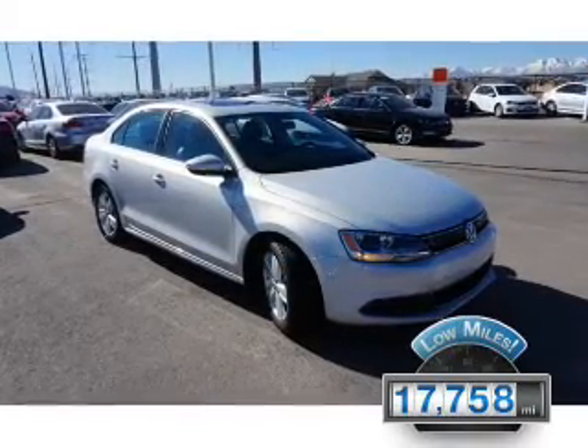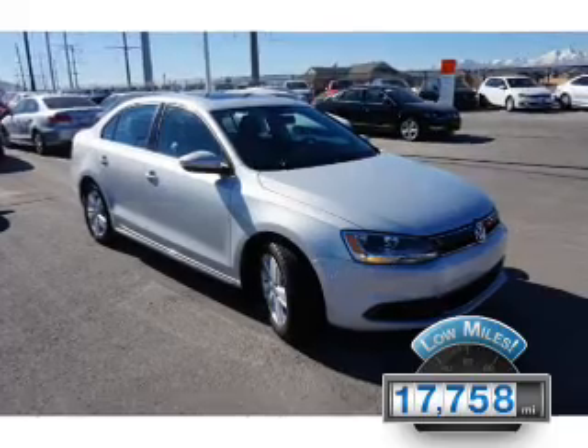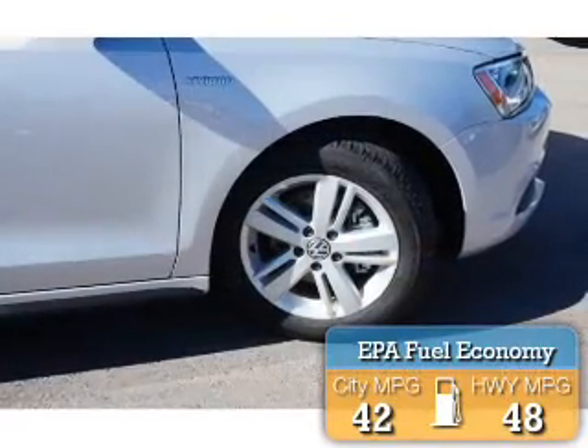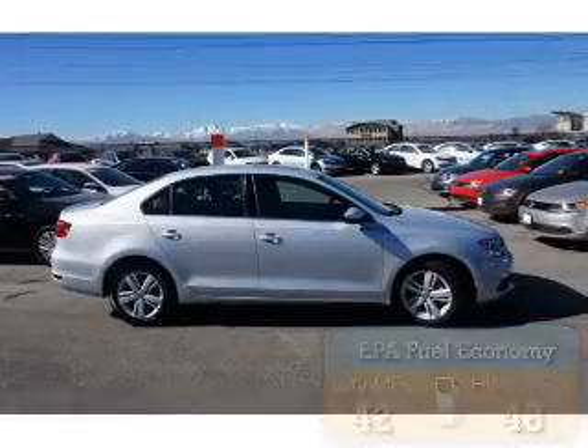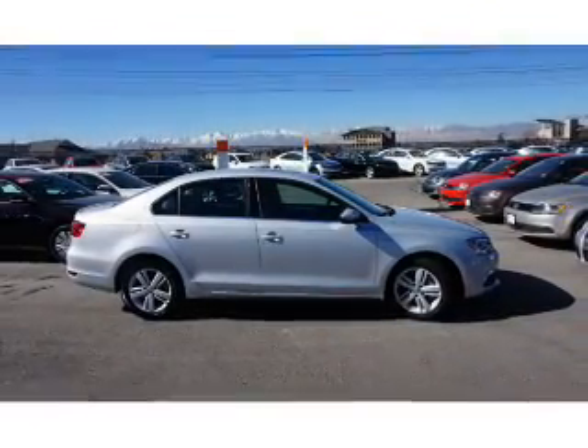With fewer than 20,000 miles, this vehicle has a long road ahead. Great fuel efficiency saves you money by requiring fewer trips to the gas station. The features include premium rims,